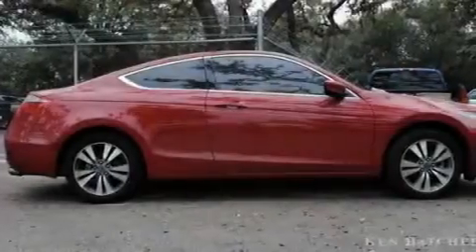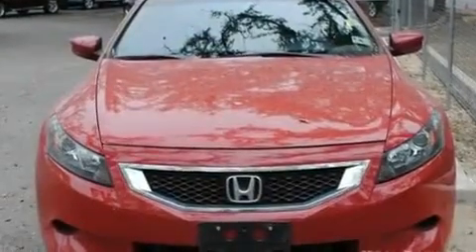17-inch alloy wheels, a low-tire pressure indicator, an auto-dimming rearview mirror, and this vehicle has fewer than 44,000 miles on the odometer. With an EPA estimated rating of 30 miles per gallon on the highway, this vehicle pays off in the long run.